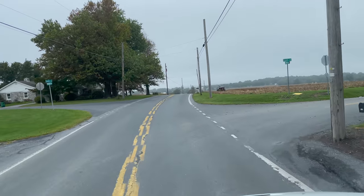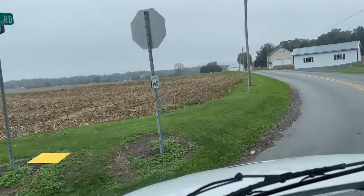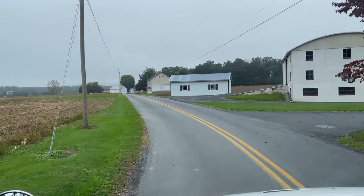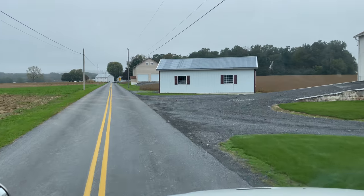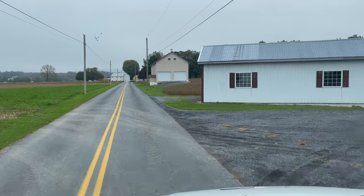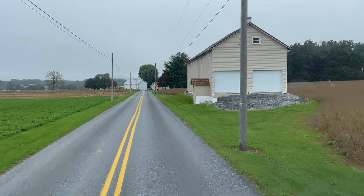Hello everybody, and welcome to another video. Today we're going to a different Amish farm. I'm in the small truck. I don't have my windshield rig and all that rolling down the street, so I figured I'd just pop this out quick.